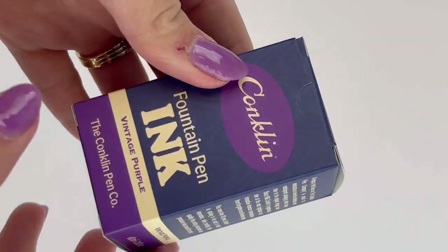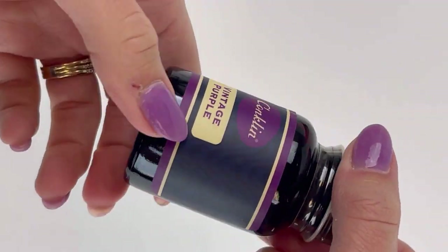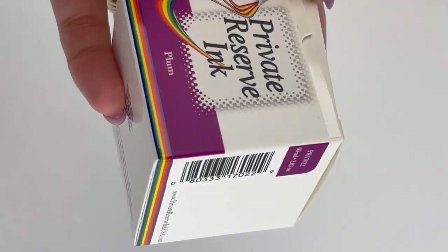After the Monteverde Purple Mist ink, we're also going to take a look at a Conklin — it's the Conklin Vintage Purple ink. The Vintage ink collection Conklin released last year in 2022. I love their bottles, I love the look; the vintage look really draws me in.